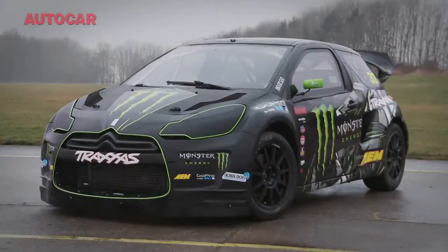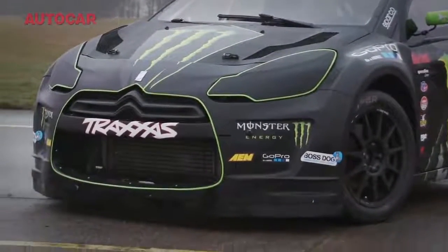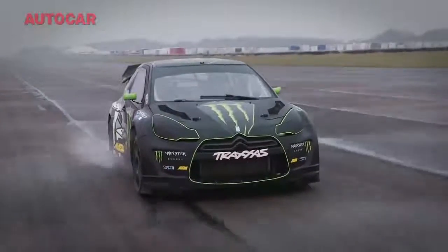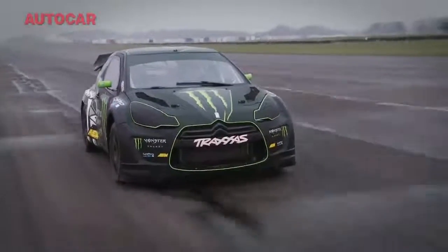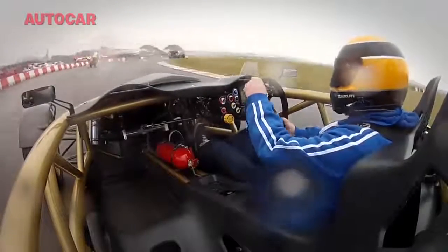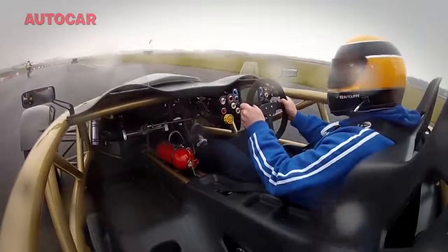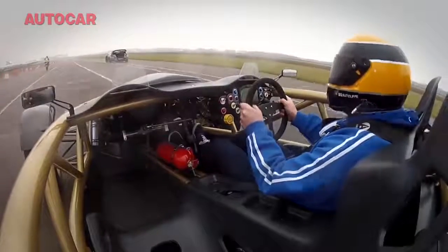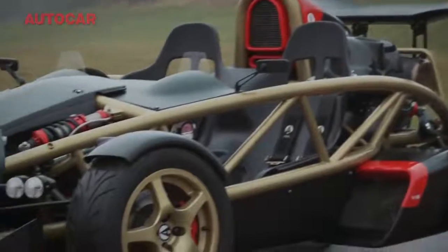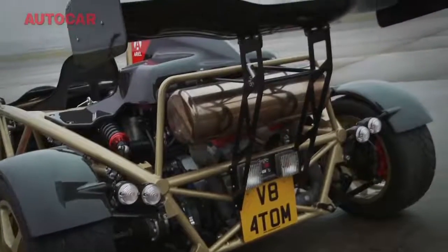This is no ordinary Citroën DS3 — it's Liam Doran's X Games winning Rallycross DS3, and it is 110% bonkers. Unfortunately, it was a bit damp on the day, which meant that the two-wheel drive Atom, despite being pretty much the fastest accelerating road car there is, was always going to struggle for traction. However, it does have a few tricks up its sleeve, such as multi-adjustable launch and traction control systems.